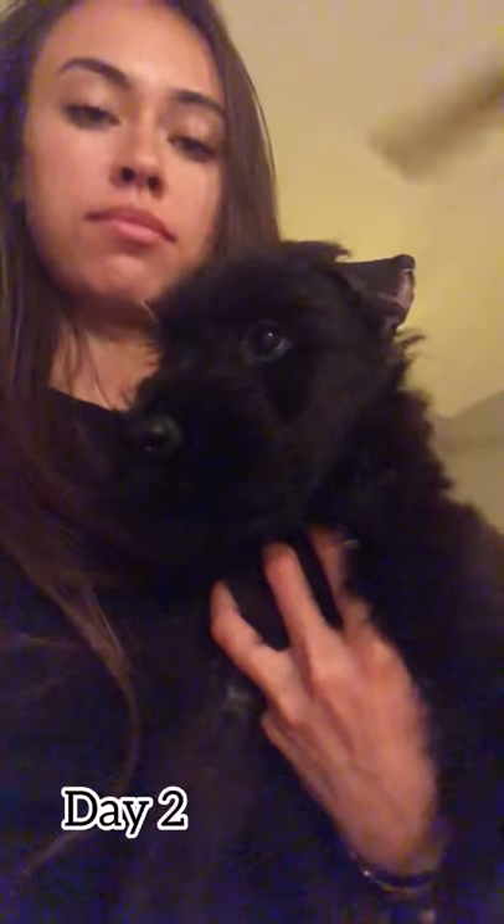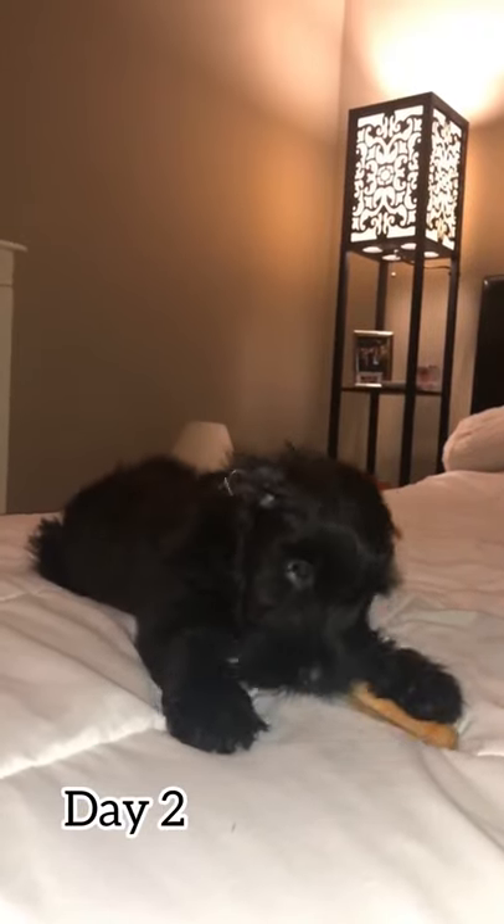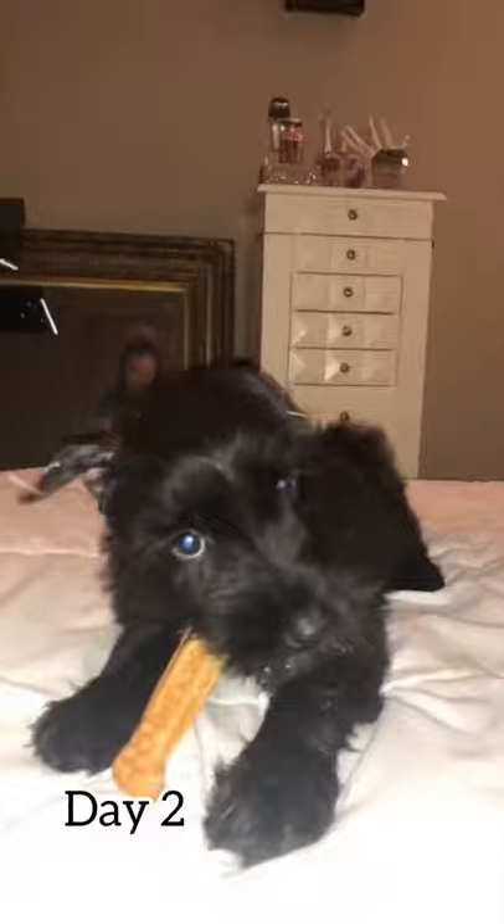We got our giant schnauzer puppy from a breeder in Missouri, and since we're in Florida we had to have him shipped. But since the coronavirus, they are not shipping animals on airplanes, so he had to be transported in a car. We did get off to a rough start because of our breeder — she insisted on sending our puppy right away because of coronavirus and shipping costs. Our puppy arrived one day after his ear cropping surgery, and it did go well. It was done professionally by a board-certified veterinarian, and he did a very good job — there were no infections or anything like that.